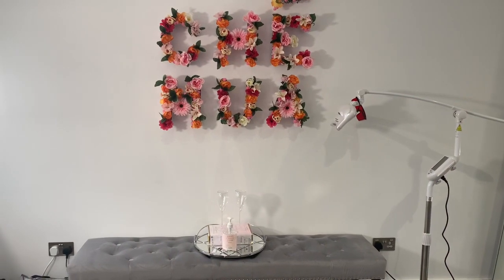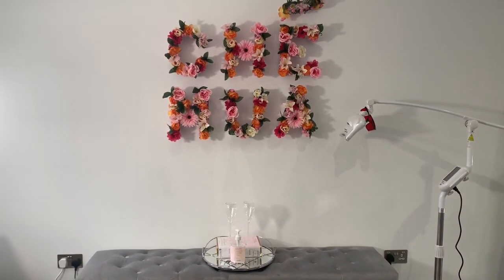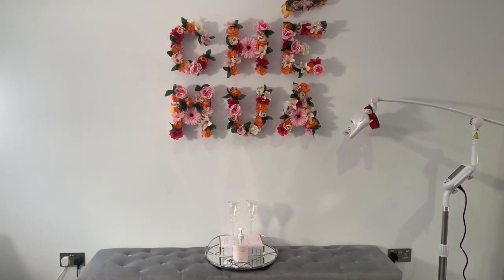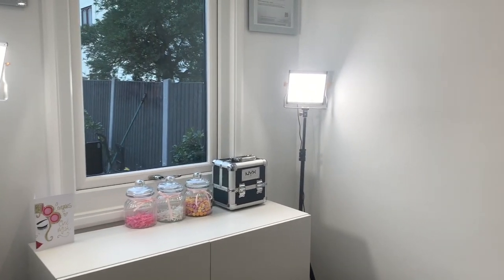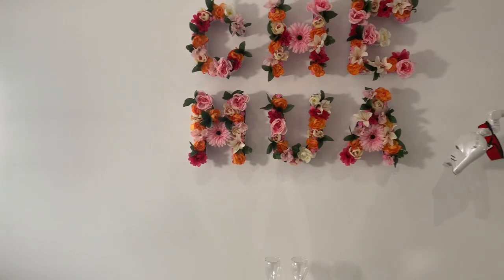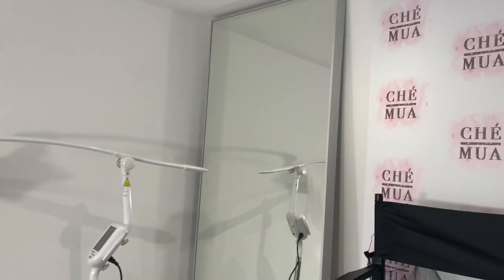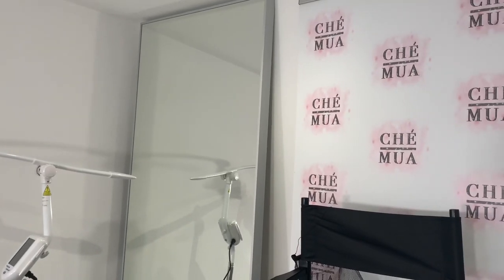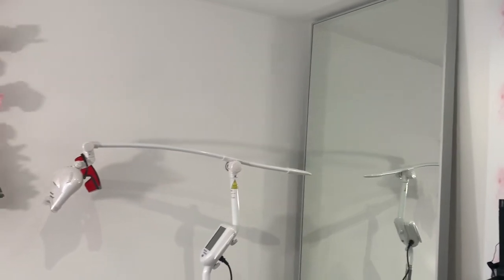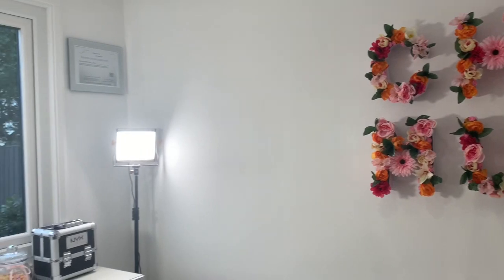Hi everyone and welcome to CHAMUA makeup studio. Today I'll be giving you a tour of the studio and my makeup storage, so I hope you all enjoy. I'm going to work my way clockwise around my studio. It's taken me quite a while to actually film this video because I've been making certain changes, things I wasn't happy with, and also waiting on items such as backdrops, beauty beds, and little pieces I just wanted to finish off this room with.